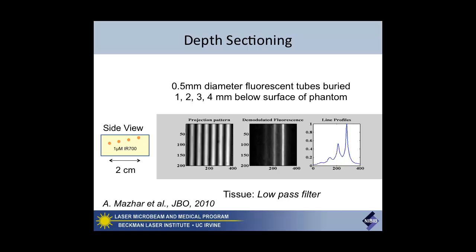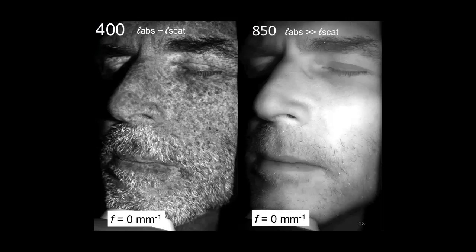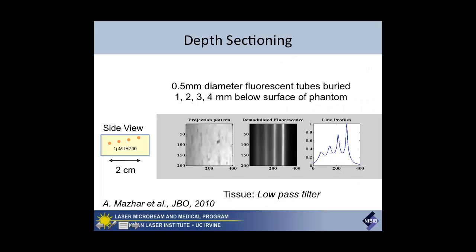Just in the demodulated image you can see the power of this approach. These are four different tubes buried in a tissue-simulating phantom. Here's the projection pattern at different frequencies. As we get to the highest frequency, you only see demodulated fluorescence from the most superficial tube. This is real-time projection patterns changing frequencies—demodulated fluorescence—so we suppress the information content from the deeper tubes.